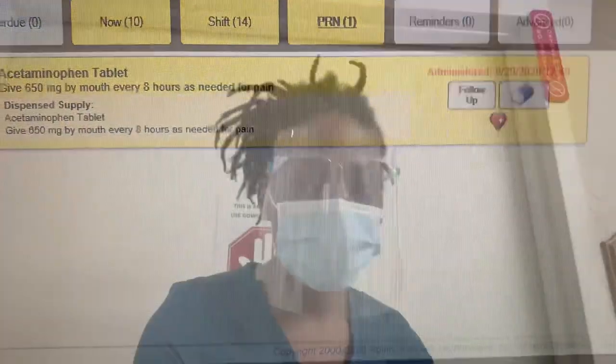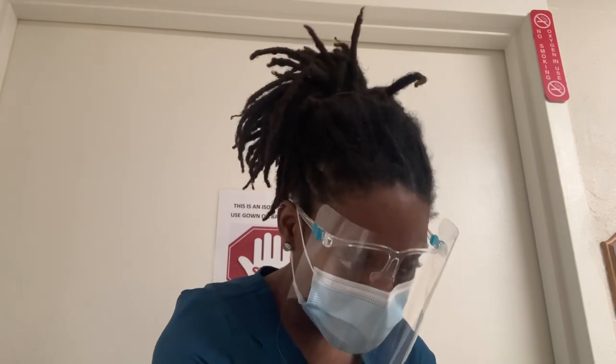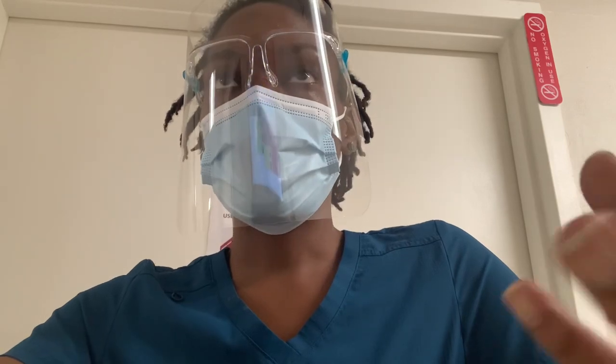I'm going to try to do my last narcotic count with you guys so you can see how that's done, if I can get my fellow nurse to cooperate with me — she doesn't really like to be on camera, but she's gonna get on it today. Let me go get the keys from her because I need to give a narcotic and we're sharing this cart.